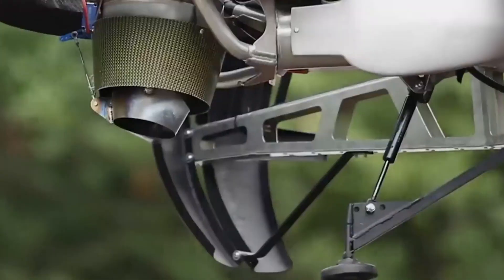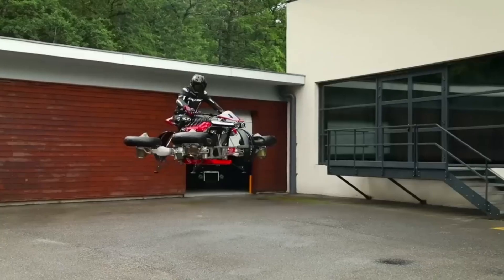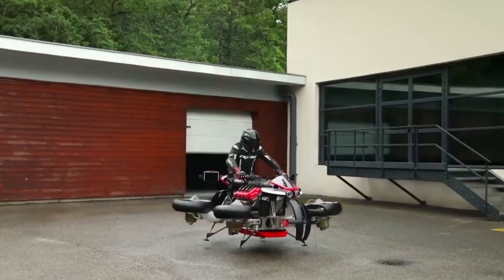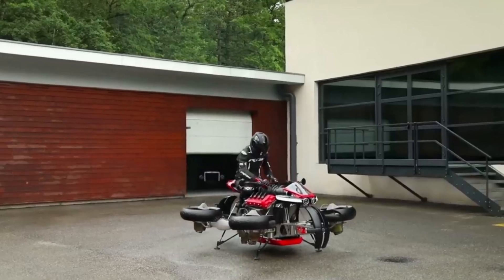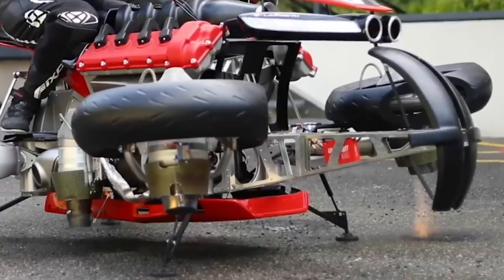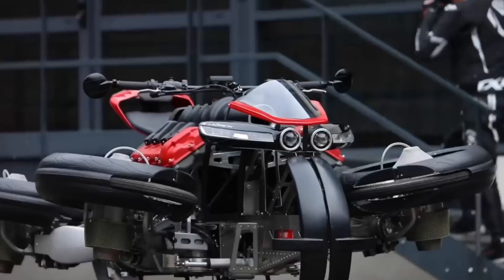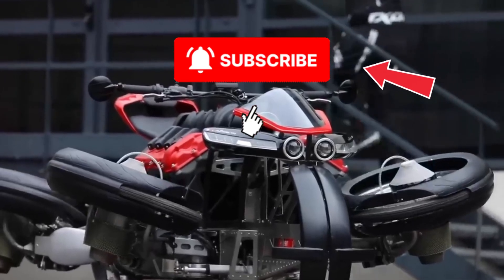The Lazarus LMV 496 is outrageous, impractical, and insanely expensive — but it's also groundbreaking. It's the world's first real flying bike, a machine that rides on the road then lifts into the air on four roaring turbines. It may not be ready for everyday transport, but it represents the beginning of something new, and that's what makes it one of the craziest concept machines ever built. Thanks for watching — make sure to like and subscribe for more content like this.